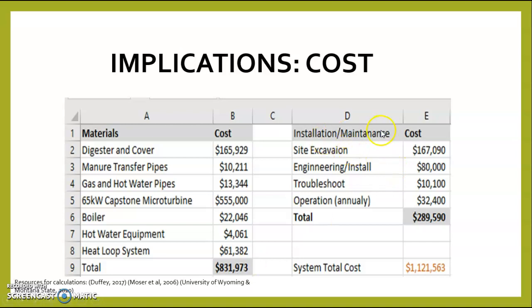Under installation and maintenance, you can see the most expensive cost is site excavation at $167,090. Here you can see engineering and installation, troubleshooting, and annual operations, which are roughly 3% of turnkey costs, to a grand total of $289,590. The total system cost is a little over 1.1 million US dollars.